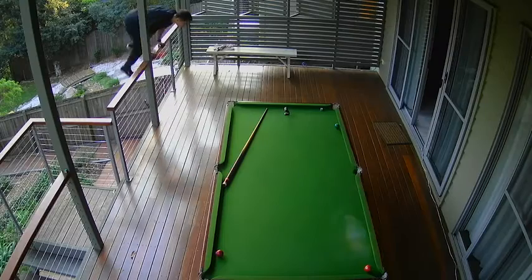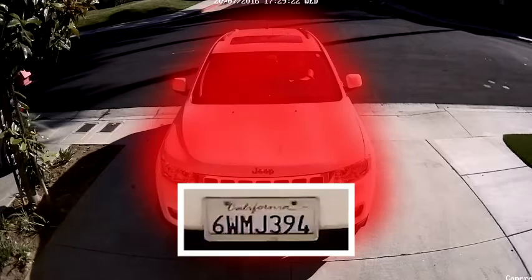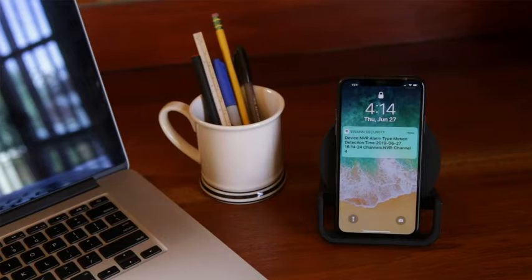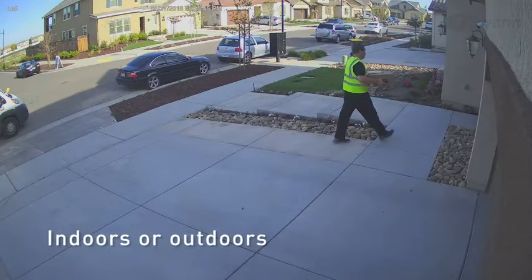True Detect Thermal Sensing detects motion by heat, such as from people and cars, to trigger recording and push notifications, virtually eliminating false triggers. It even has night vision, so you'll know what's happening day or night.